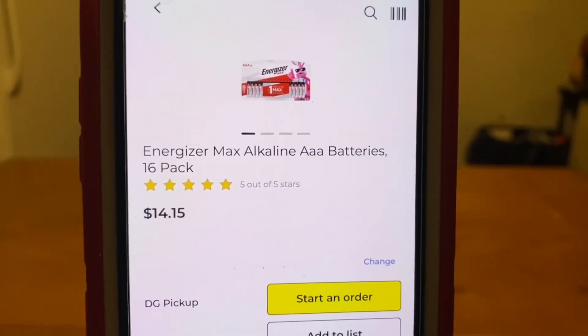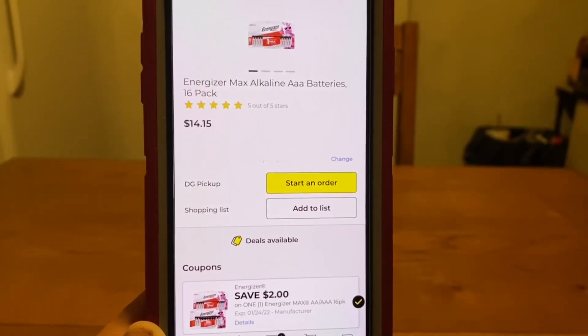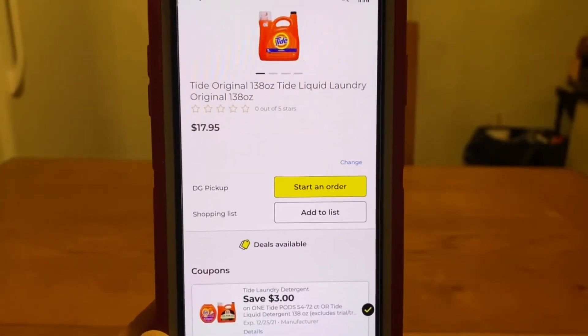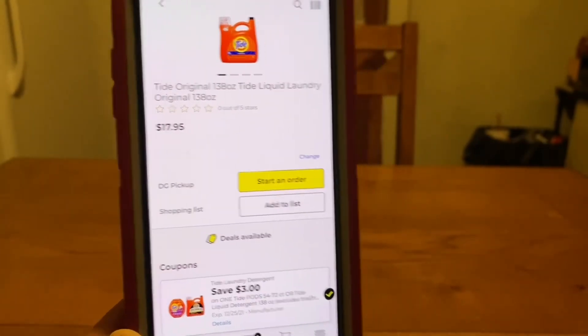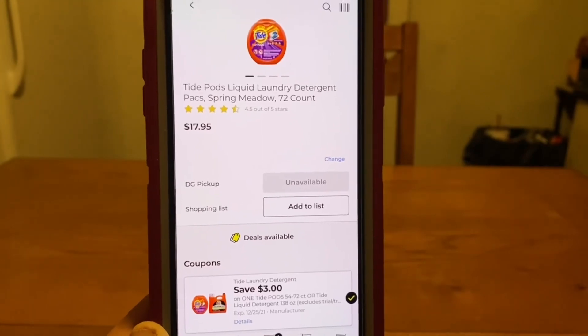We also have the Energizer 16-pack AAA batteries at $14.15. $2 digital, leaves you paying $12.15 out of pocket. We have the Tide at $17.95 — we have a $3 digital, leaves you paying $14.95 out of pocket. That same digital is also working on the Tide Pods that run $17.95 as well — $3 digital, $14.95 out of pocket.